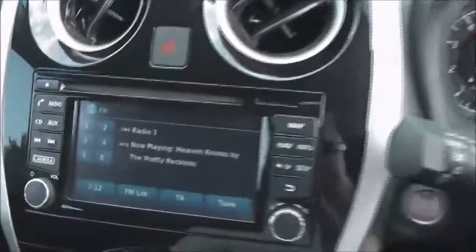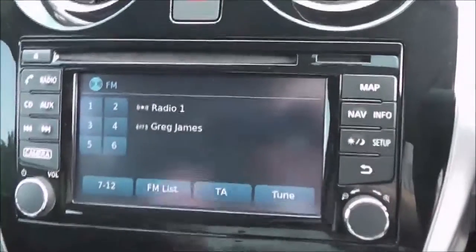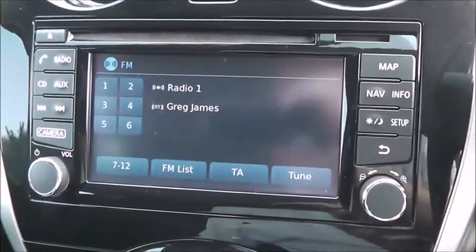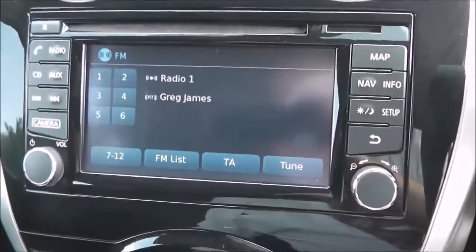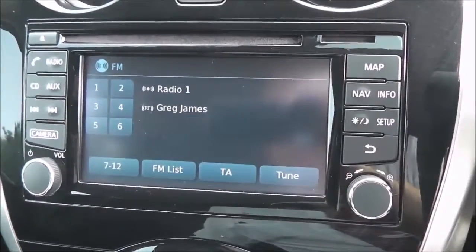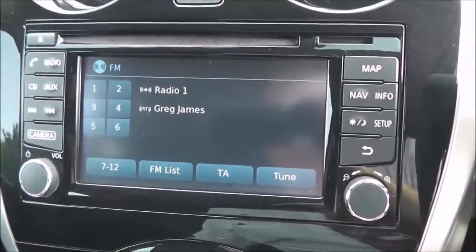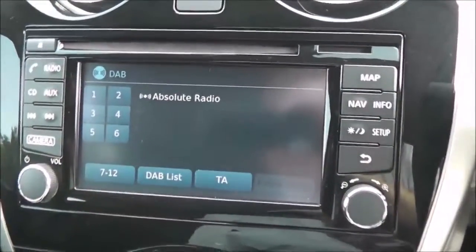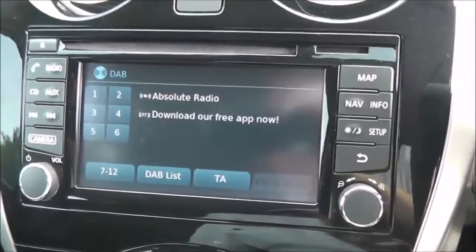The stereo system is here in the centre. It's a Nissan Connect, which gives you an FM/AM tuner with a single CD player. It is Bluetooth enabled so you can connect your compatible mobile phones and smartphones. It is also DAB digital radio as well.